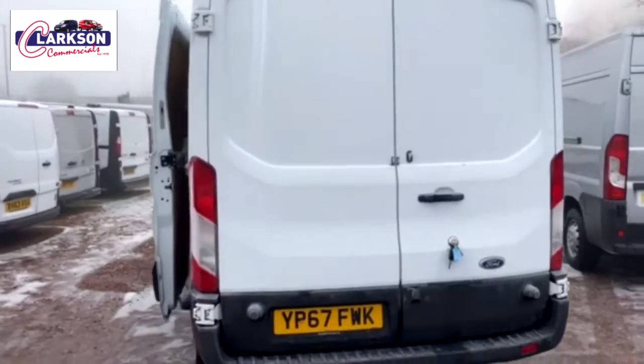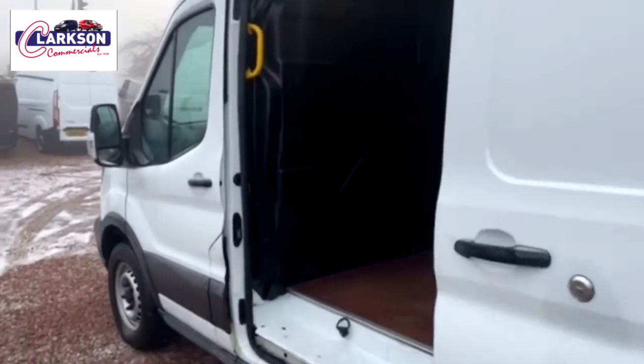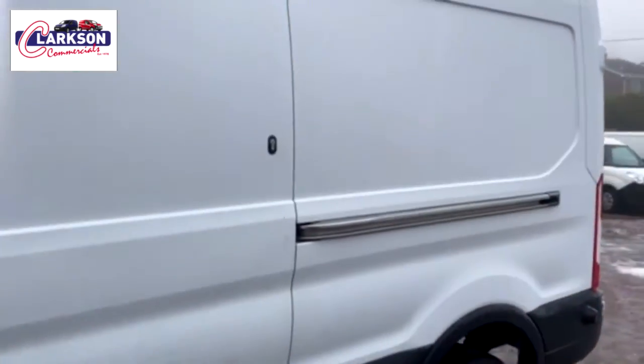I apologize now because the van is covered in frost — very icy here in Glasgow, so it's impossible to defrost the vans. Also please remember, as I say in all my videos, all the vans we sell are second hand. While we sell the best out there, they will have marks commensurate with age, mileage, and previous use. Thanks for your time and I'll speak to you soon.